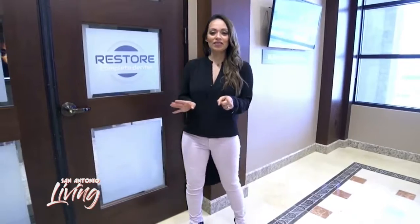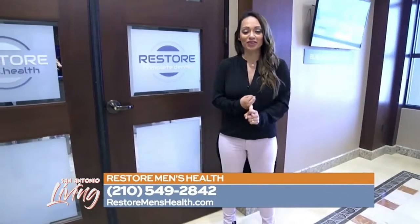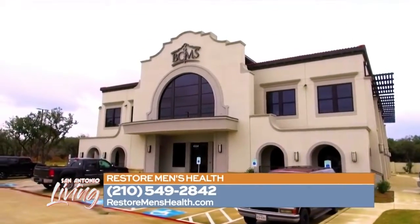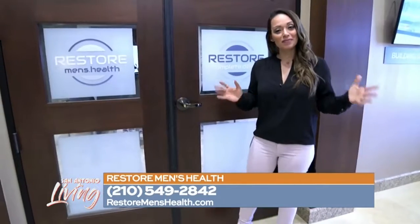All you guys out there, listen up — I've got a spot here in town that is here to make you look good and feel good. We're here at Restore Men's Health, the medical man cave. It's a cosmetic and health center tailored for you, the men.